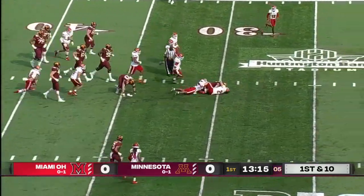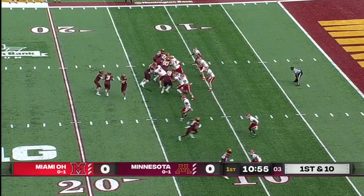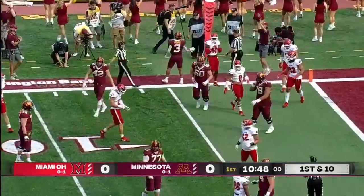Potts gets the carry, just running over defenders. Handoff is to Potts, gets to the outside, breaks one tackle, then out at the six.